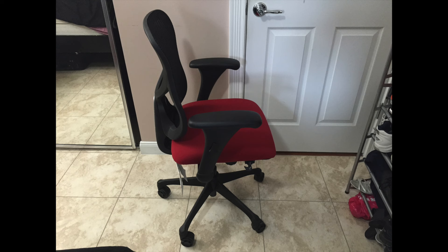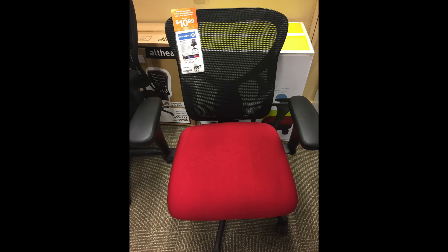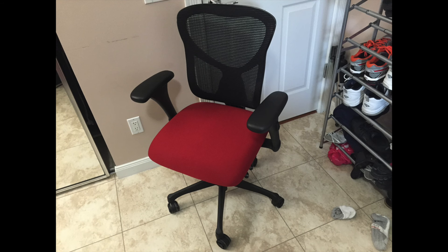I needed a decent chair for writing scripts, checking email, and other work-related tasks. The WorkPro Commercial Office Task Chair, Red, has comfort and technology to provide an adequate sitting environment for me to get work done.